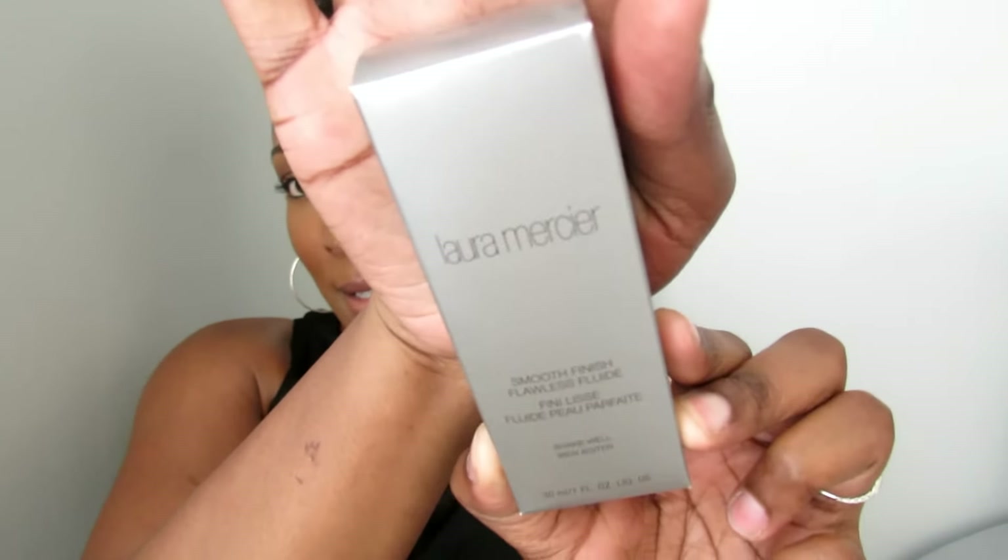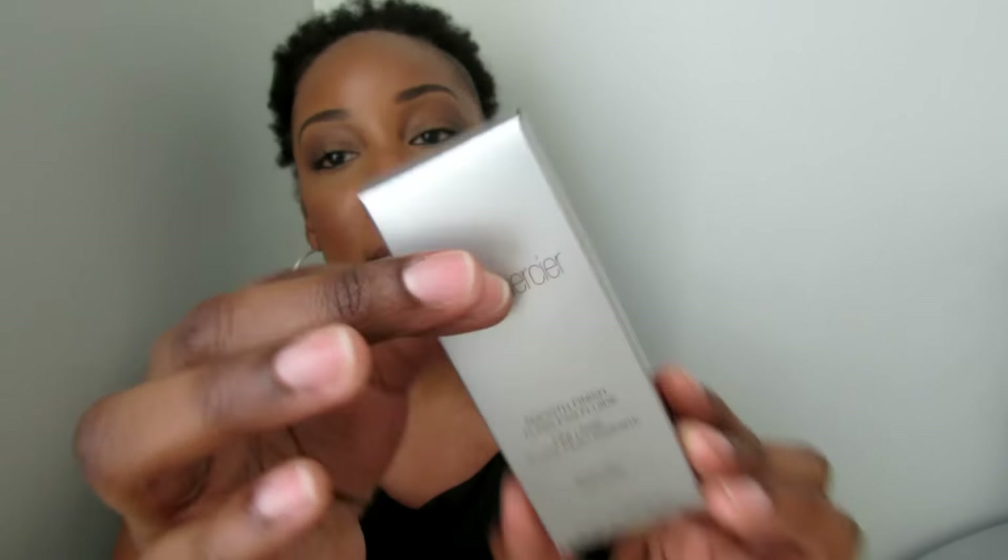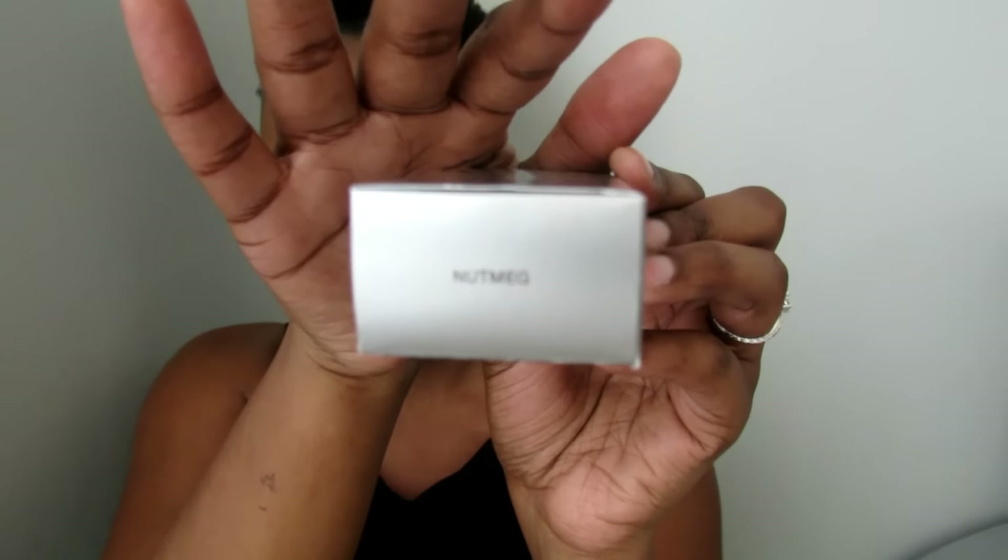I also picked up a foundation — this is also by Laura Mercier. It wasn't on my list, but I kind of swatched it and I think I like it. It's the Smooth Finish Flawless Fluid, and I got mine in the shade Nutmeg. It's a really nice foundation — very liquidy, very fluid. I've only used it maybe twice so I don't really know what I think about it, but I like how it feels and looks on my skin.